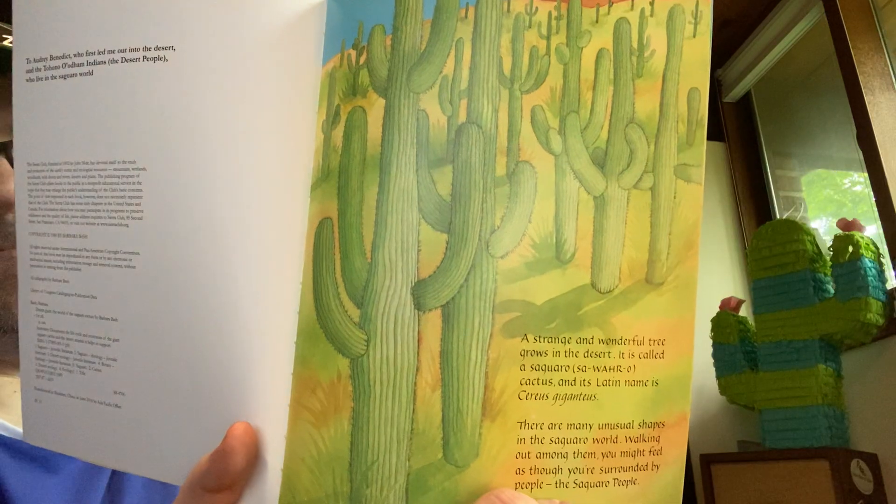A strange and wonderful tree grows in the desert. It is called a Saguaro cactus, and in Latin its name is Cereus Gigantius. There are many unusual shapes in the Saguaro world. Walking out among them, you might feel as though you're surrounded by people — the Saguaro people. The Saguaro grows in the Sonoran Desert, which stretches through parts of Arizona, California, and Mexico.